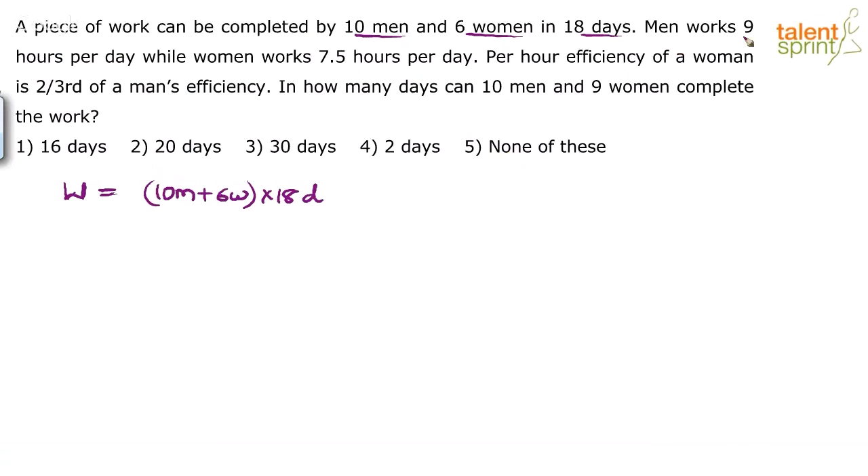Men work 9 hours a day and women work 7.5 hours a day, so the number of hours they spend per day are different. Usually when men, women, or children work, we assume they spend equal number of hours — it's not specified. But here it is explicitly mentioned, so we will have to change the work equation.